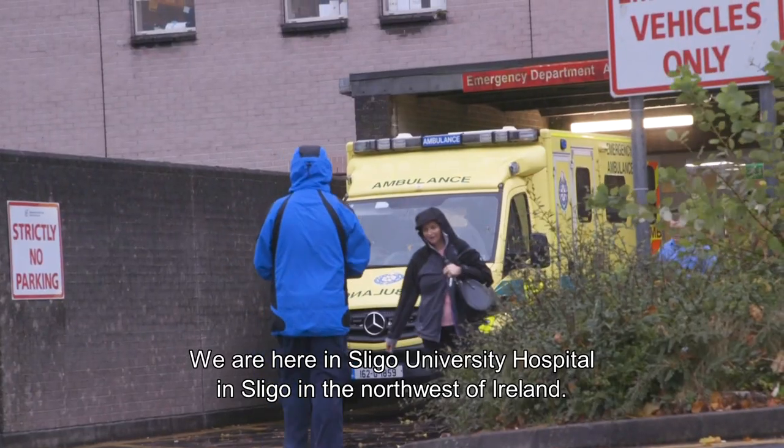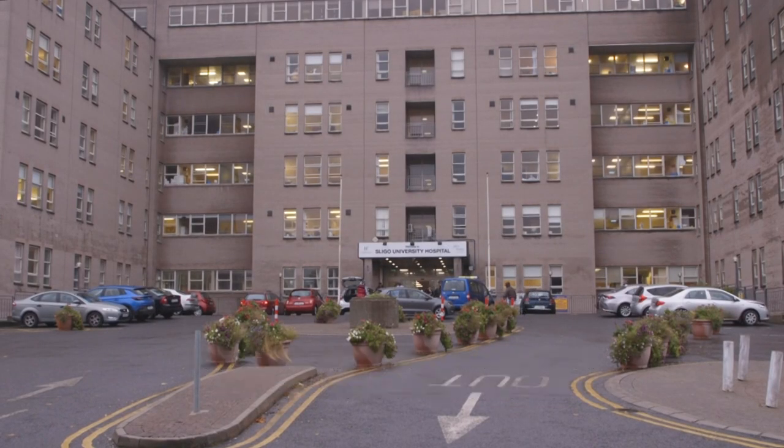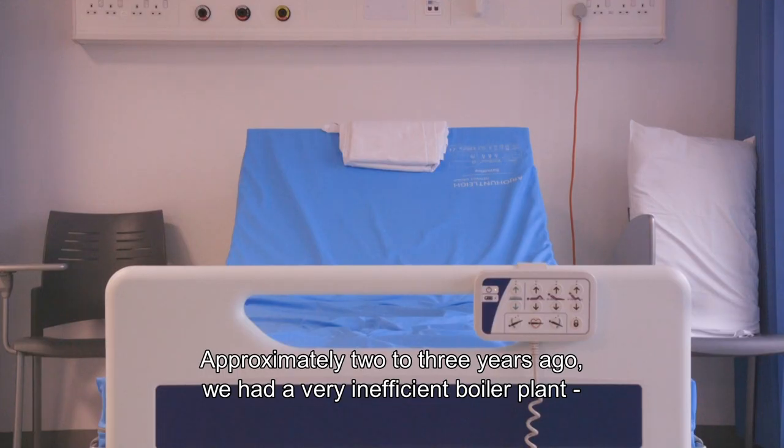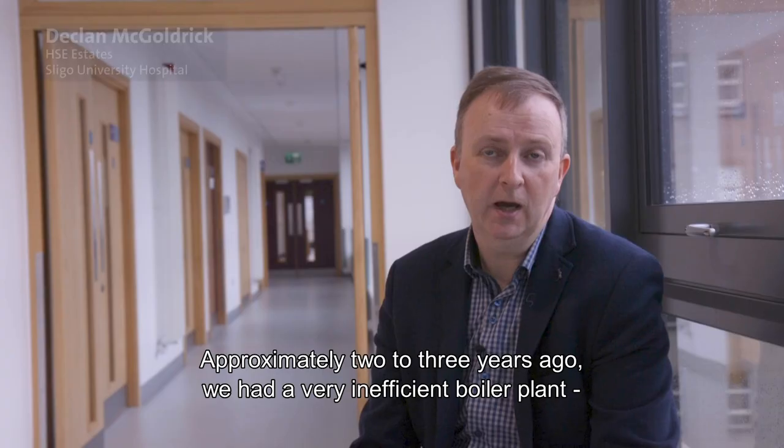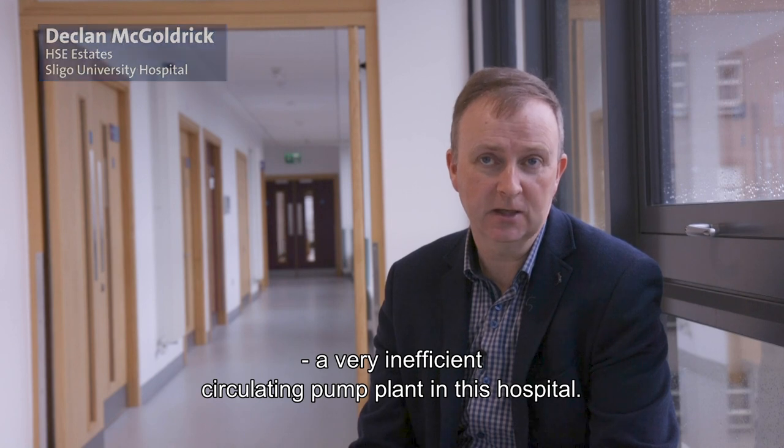We are here in Sligo University Hospital in Sligo town in the northwest of Ireland. Approximately two to three years ago we had very inefficient boiler plant and very inefficient circulating pump plant in this hospital.